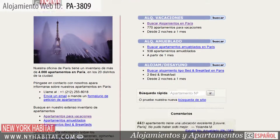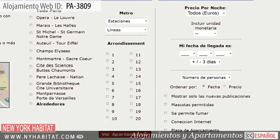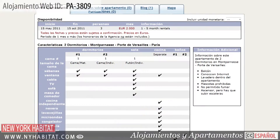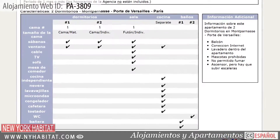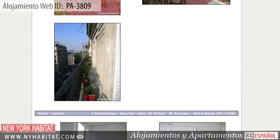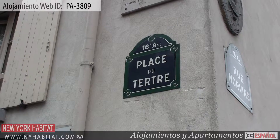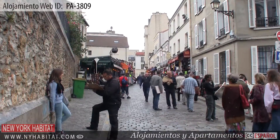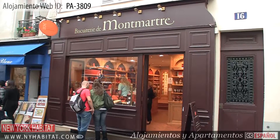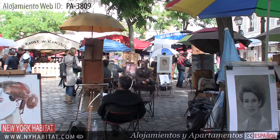Don't forget to check out our website at nyhabitat.com, where you will find other great vacation rentals, not only in Montmartre, but all over Paris. Why not book a vacation rental with New York Habitat for your next trip to Paris? This ends our New York Habitat vacation rental video tour today. Thank you for watching and we hope to see you soon living like a true Parisian.